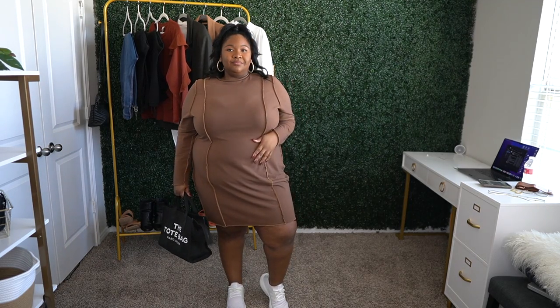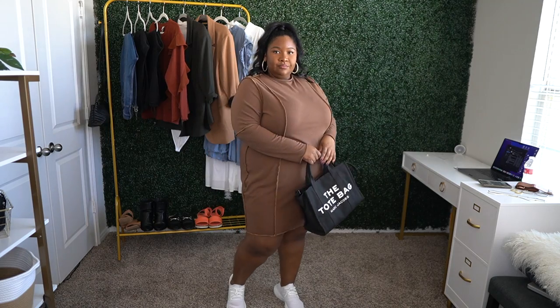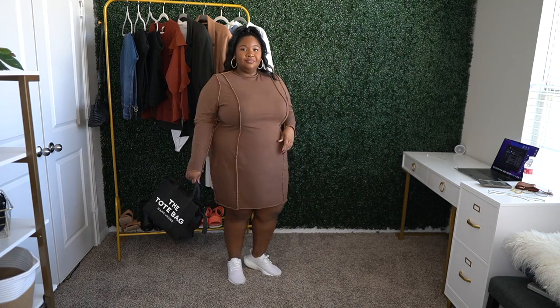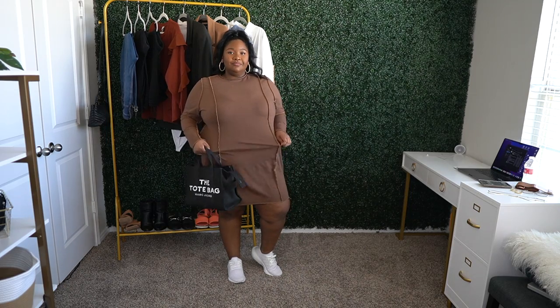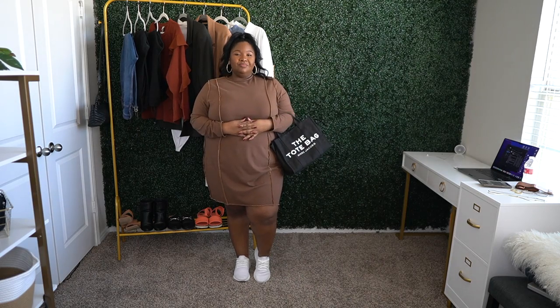First, let me show you the outfit I have on now. This dress is from Target — the brand is called Wild Fable. What I really like about it is it has this outside-seam detail that gives more character to the dress; it's built into the design so you won't wear it the wrong way. It has a slightly lighter contrasting color against the main color. This dress comes in about four different colors for plus-size women and also in straight sizes, so it's a good option if you're in between.